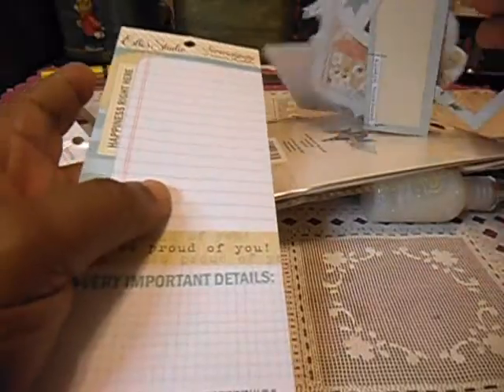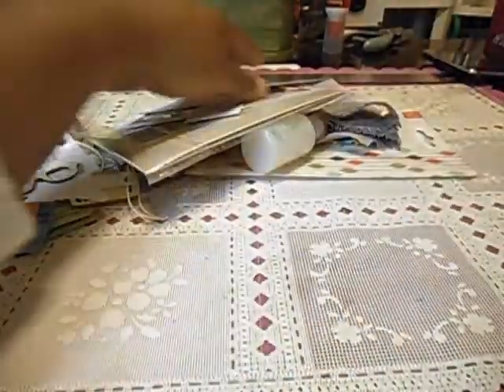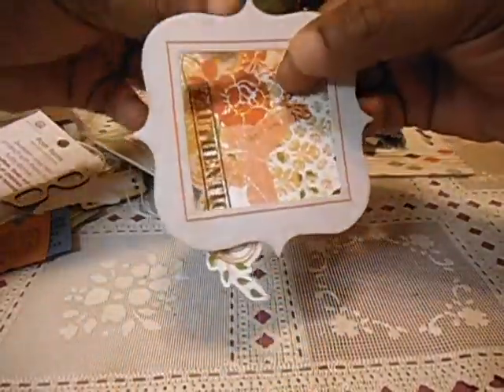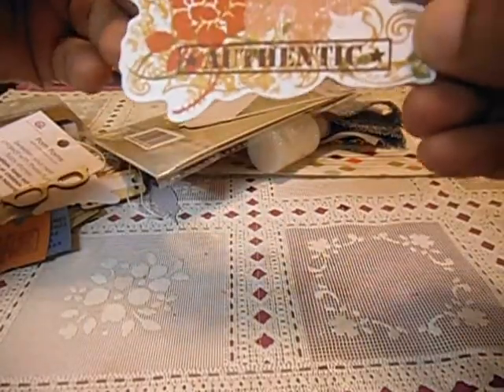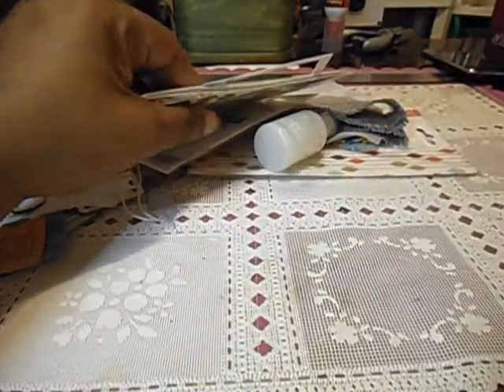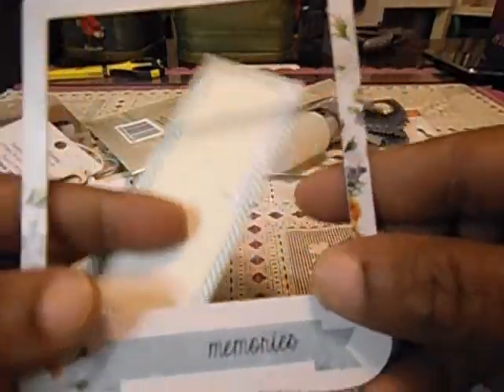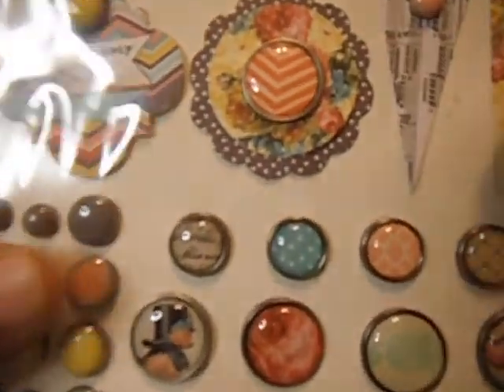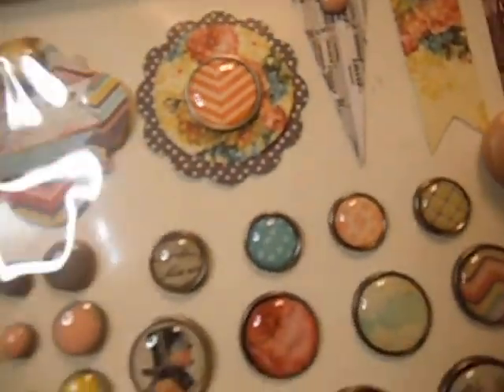Here's some journaling tags right here. Some more journaling cards. A frame. Here's the top note — a die cut that you can use for your card front. Some more frames. Some tags. Some brads — I love these brads, these are so pretty.